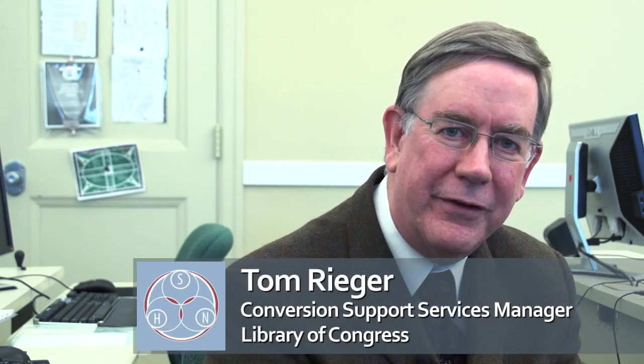I'm Tom Rieger. I'm the conversion support services manager here at the Library of Congress. My role is to assist all of the library's digitization units in achieving the best quality imaging they can at the best volumes that they can do.